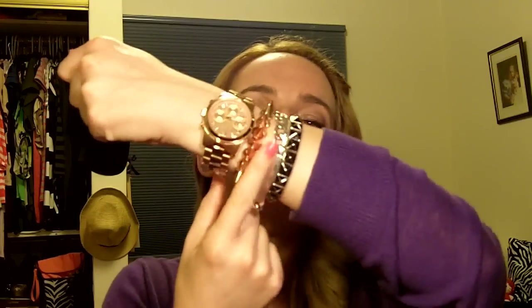I think I need to tell you about my arm candy. Today I have on a Michael Kors Rose Gold Runway Watch, a spiky eBay bracelet, a silver ID bracelet from Forever 21 ages ago, and then a black pyramid stud bracelet by Forever 21 as well.